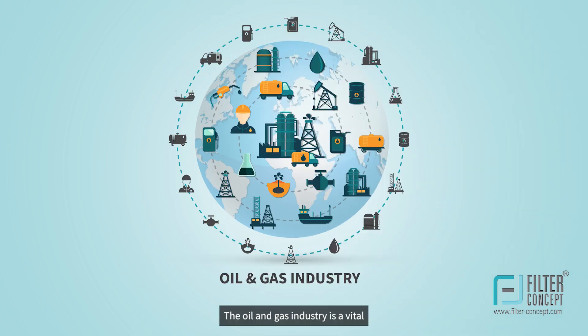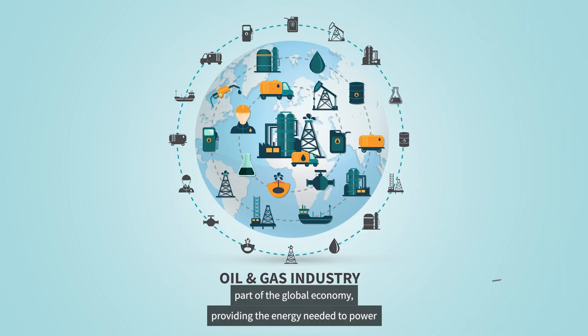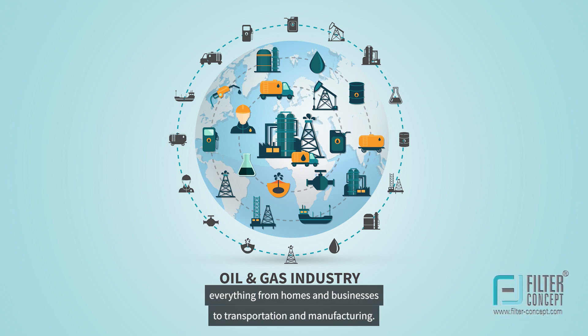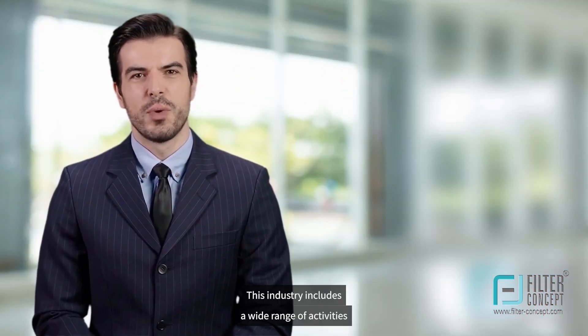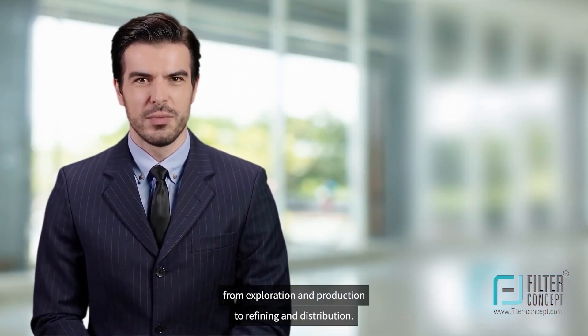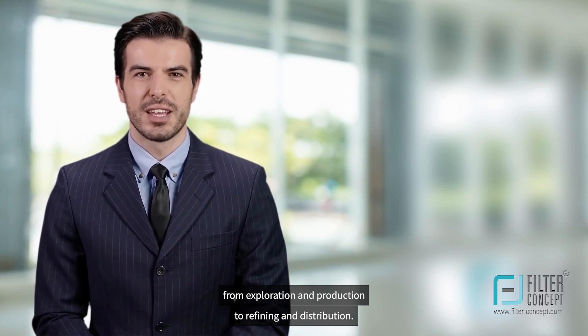The oil and gas industry is a vital part of the global economy, providing the energy needed to power everything from homes and businesses to transportation and manufacturing. This industry includes a wide range of activities, from exploration and production to refining and distribution.